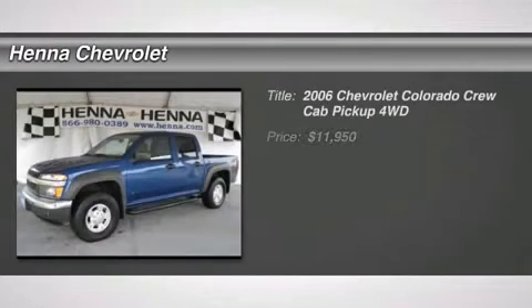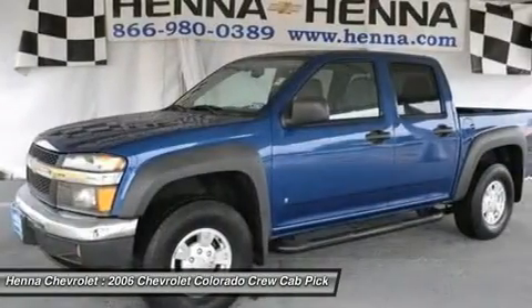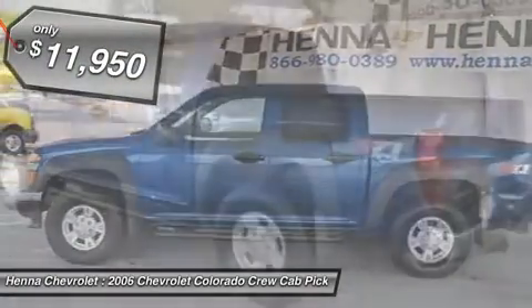3.5L I5 DOHC and 4WD. Please don't hesitate to give us a call. We value you as a customer and would love the chance to get you in this beautiful 2006 Chevrolet Colorado.